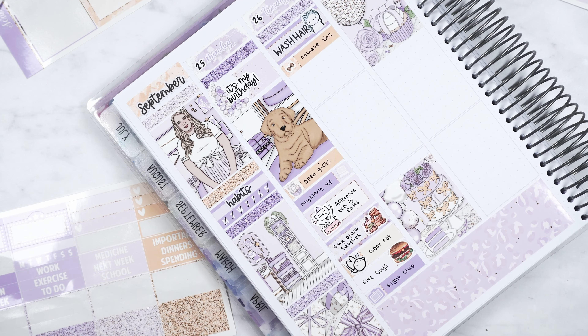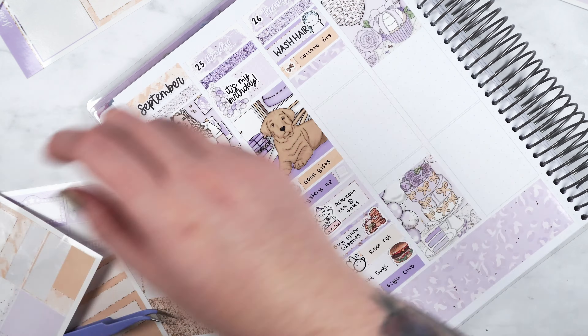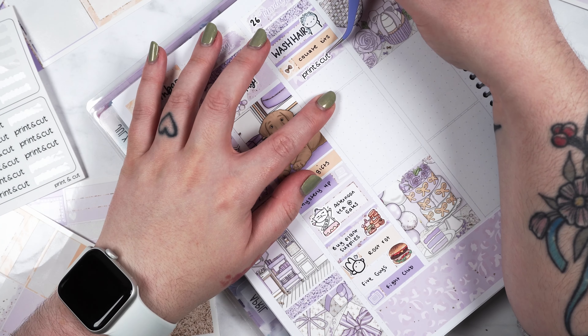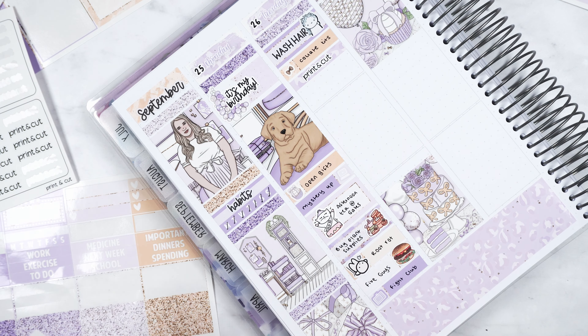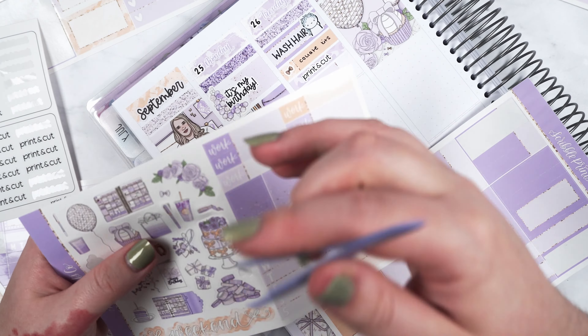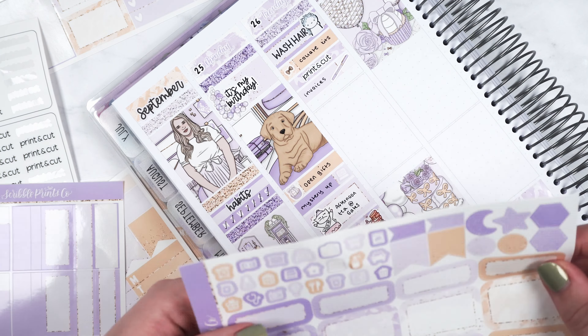I sulked about that for a bit and then we got Five Guys because Tom was like, what do you want for dinner? So I chose Five Guys and the first time they canceled the order — it got picked up and then it said it was canceled. So I replaced the order and that one did arrive, but I was so hungry and it was just taking forever. So that was a bit annoying. Then we watched Fight Club in the evening. Onto Tuesday — this was a slightly better day, I was feeling a bit better.